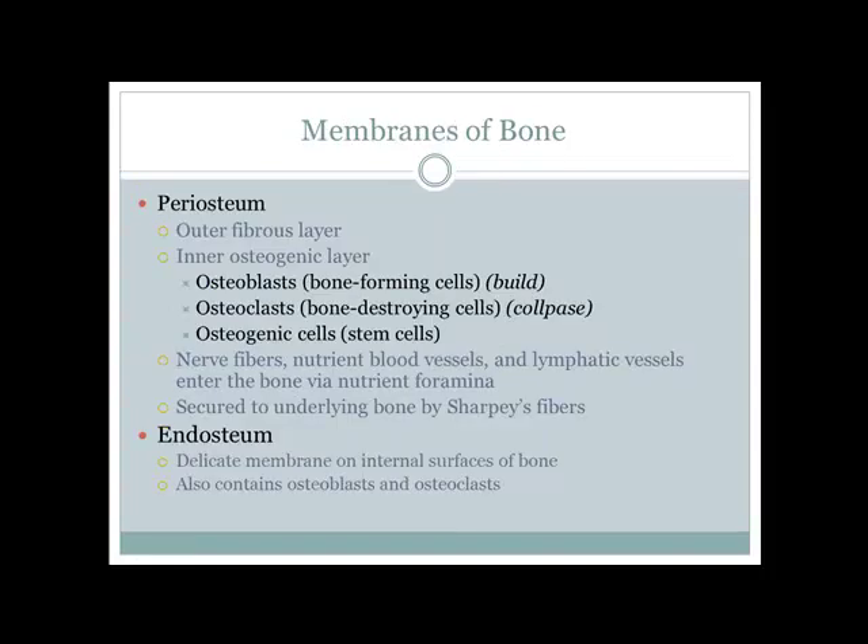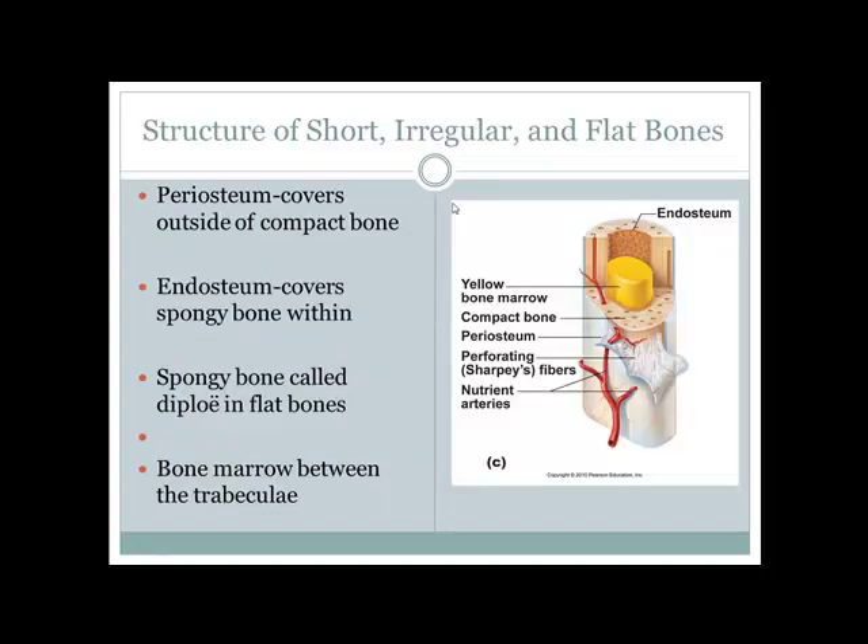Bones have two important membranes. The periosteum is a fibrous outer coat that wraps around the outside of the bone like saran wrap, protecting it. The endosteum is found inside the bone with spongy bone. 'Endo' means within; 'peri' means around — so endosteum lines bone cavities from the inside, periosteum from the outside.